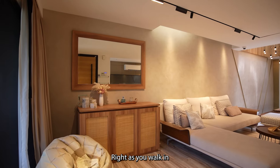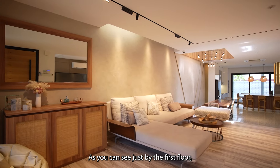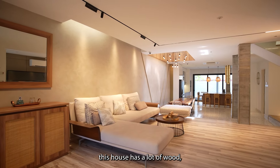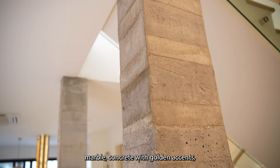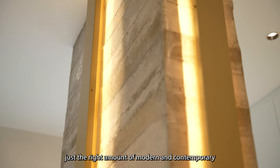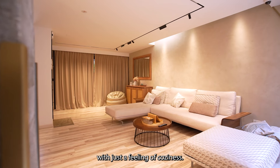Right as you walk in, you're greeted by this amazing space. As you can see, just by the first floor, this house has a lot of wood, marble, and concrete with golden accents, giving this house just the right amount of modern and contemporary with just a feeling of coziness.